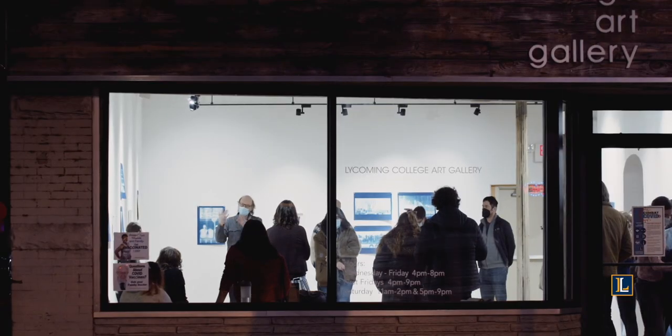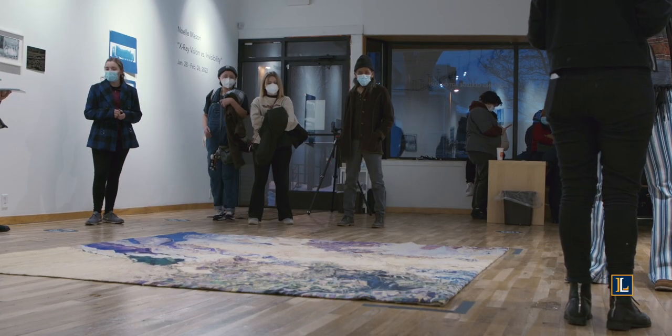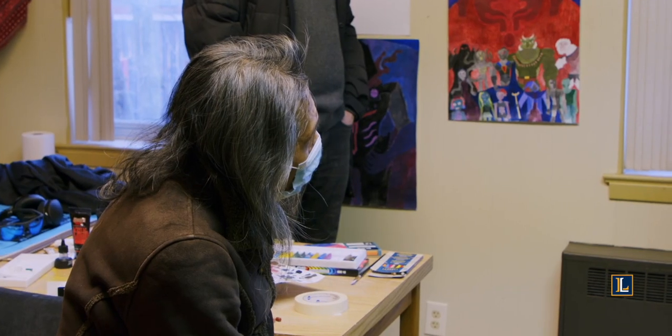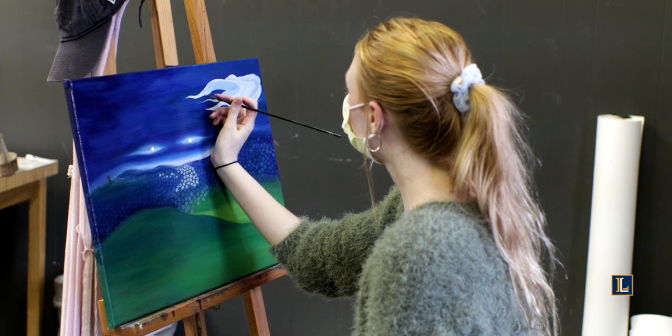We also have a gallery space in downtown for visiting artists and also for students — specifically students who want to show their senior work. Above the gallery we have some specific studio space reserved for seniors to work on their final projects.